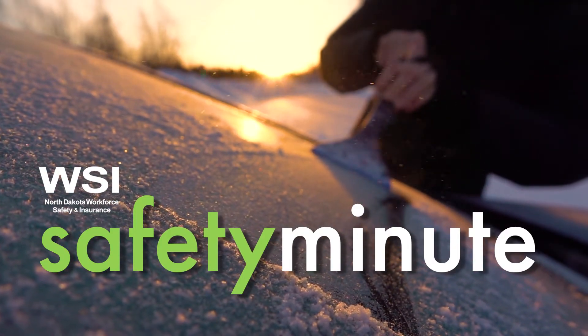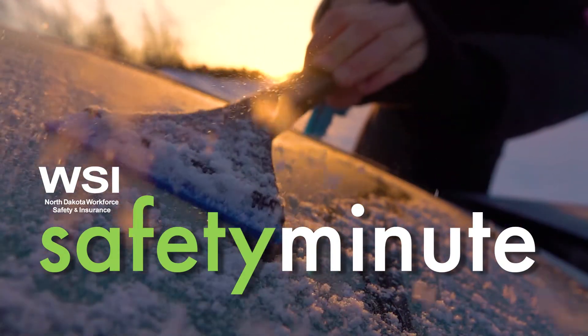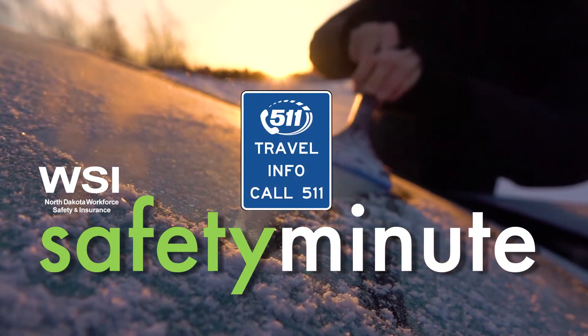This edition of the WSI Safety Minute looks at winter driving hazards and ways to get prepared for those icy and snowy roads.